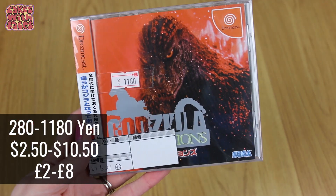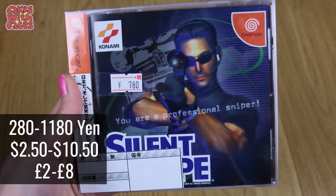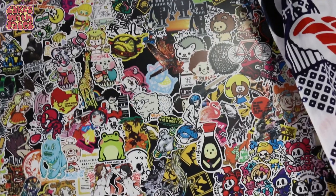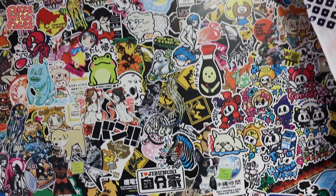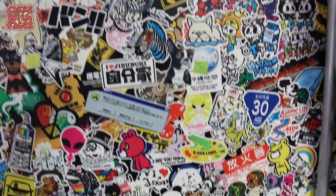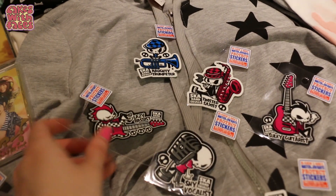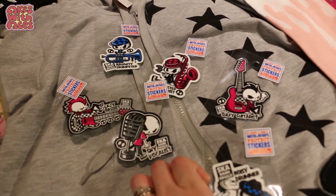He got some Dreamcast bits and pieces — a couple of games from a retro game shop in Akihabara, and a Dreamcast memory card. We found a really cool shop in Harajuku called B-Side Label, which sold nothing but stickers. They all had really cool designs, so we got some for Phil's band because they had ones that said scar band skulls, with one for each of the instruments.